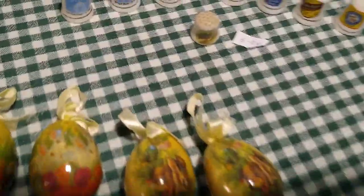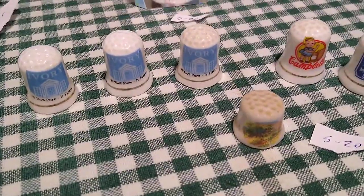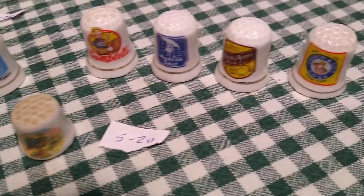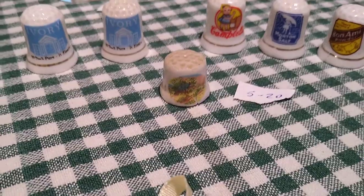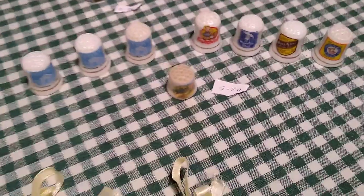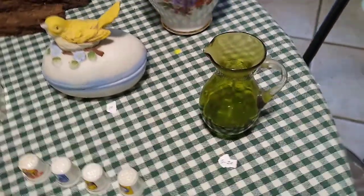Back here are a set of advertising thimbles — Ivory Soap, Campbell's Soup, Morton Salt, Bon Ami, and Arm & Hammer. This little tiny one has a small crack in it, but as a lot they sell anywhere from about five to twenty dollars.